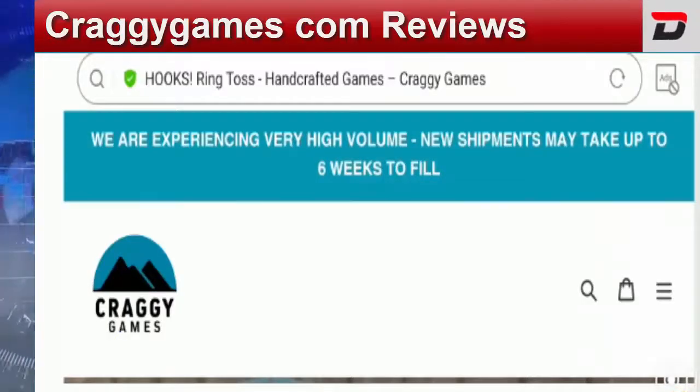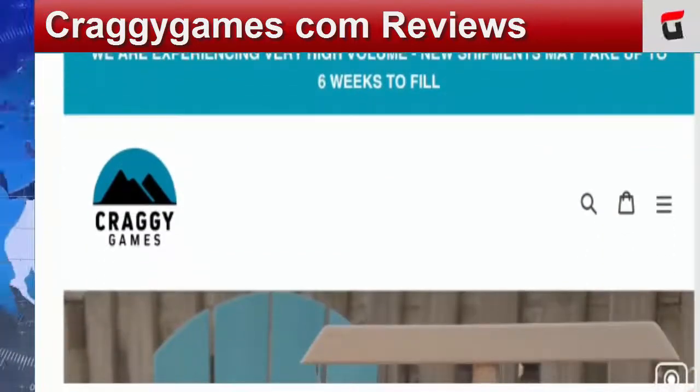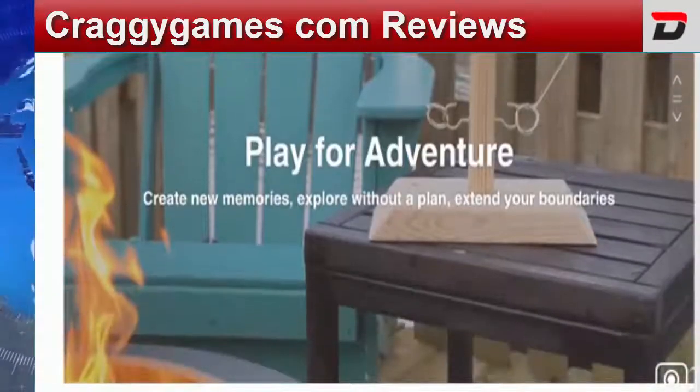Hey everyone, hope you all are doing good and welcome to this new video. Today I'm here to explain about CraggyGames.com reviews, and in this video I'll help you know whether you should buy from this website or not. If you have experienced any fraud on this website, watch this video till the end because I'll share the way to get your money back.